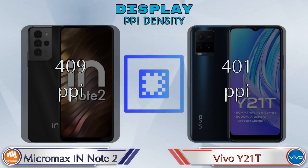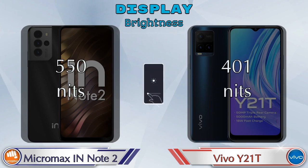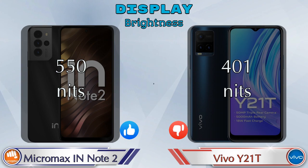For PPI density, the IN Note 2 has 409 pixels per inch and the Y21T has 401 pixels per inch. For brightness, the IN Note 2 is 550 nits and the Y21T is 401 nits.